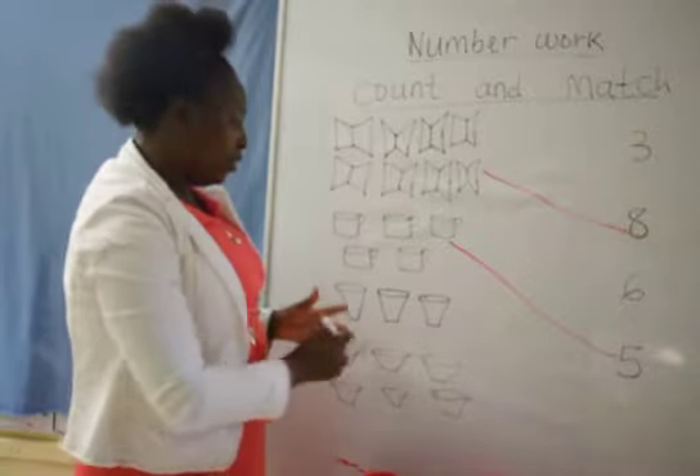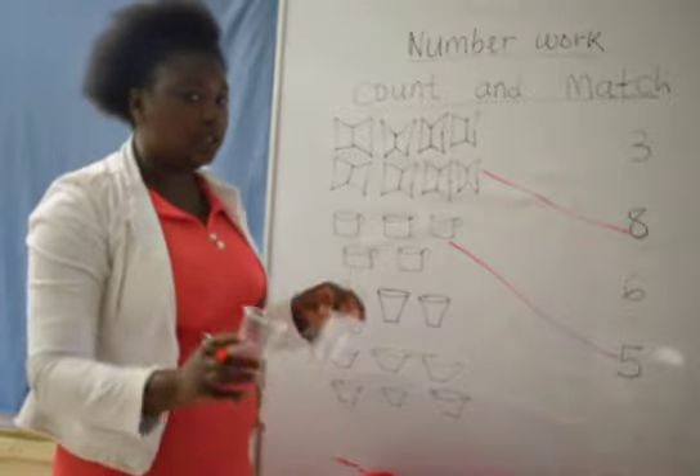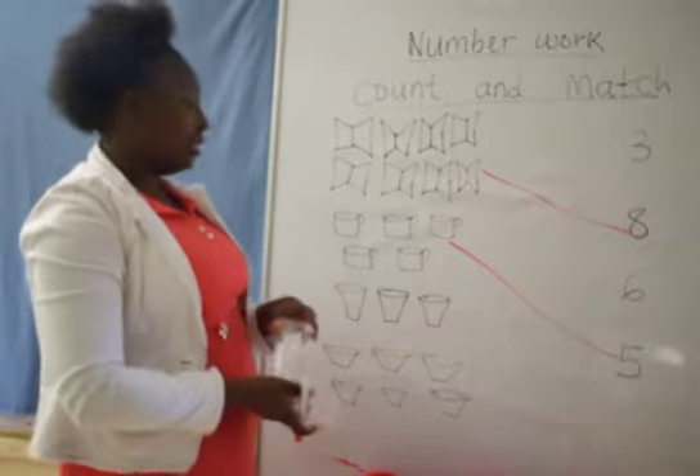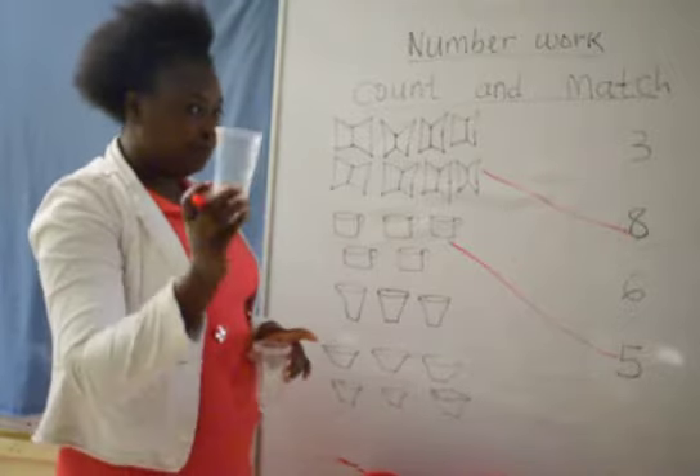Still on my tangible things, my concrete objects here — I have glasses. I know we use glasses to take juice, we use them even to take water. That is very wonderful. So I have glasses. Can we count my glasses together?